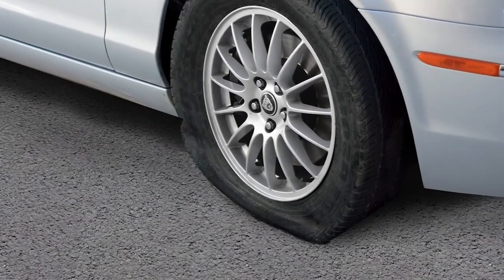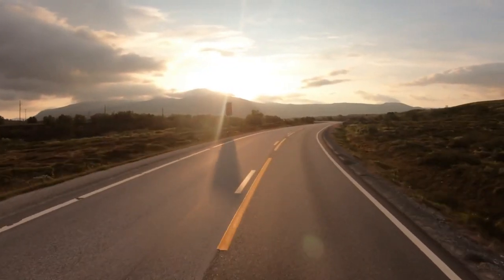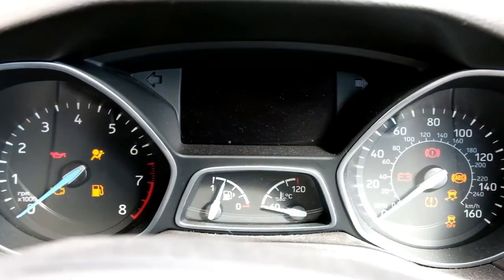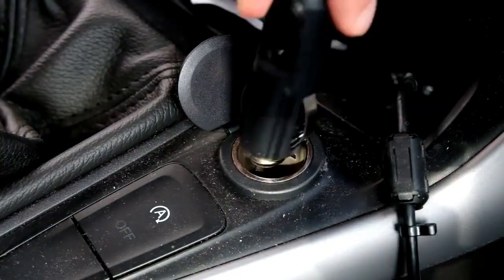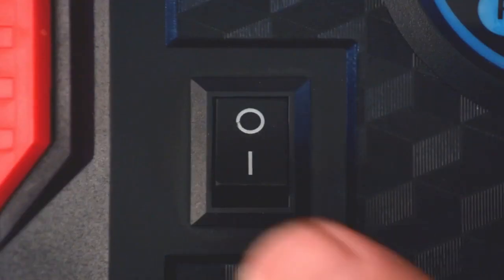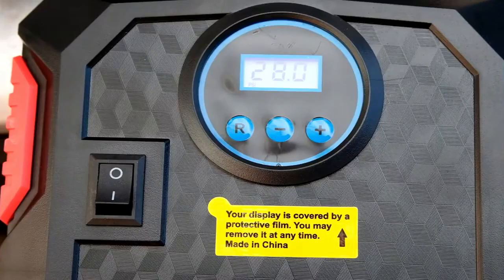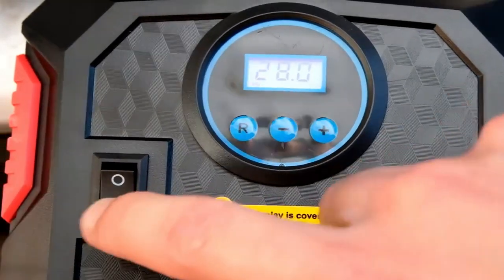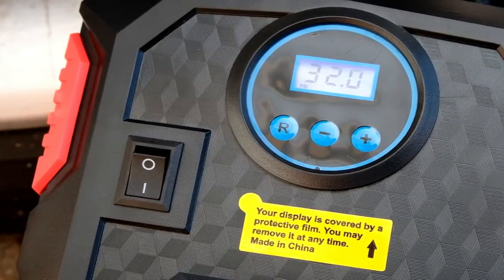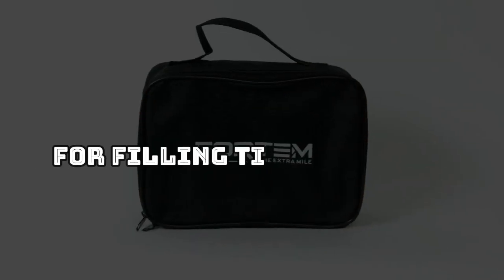A flat tire can happen at any time, but with the Fortem 12-volt air compressor, you'll be ready for it. Simply start the vehicle's engine, plug the power cord into the DC 12-volt outlet, select the desired PSI, and wait for the indicator light to stop flashing. When switched on, the inflator will fill the tire and automatically shut off when the pressure reaches the set level. It's a simple and effective method for filling tires with air.